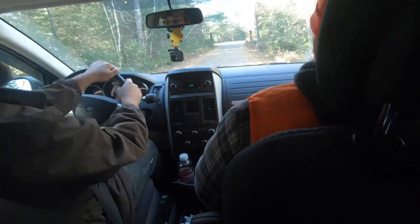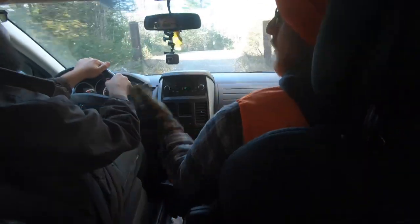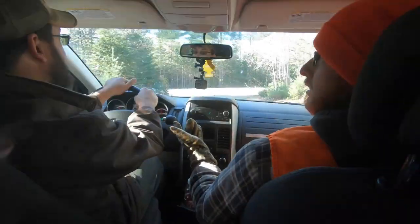Do the brakes work on this thing? Yeah. Safety first, boys. All right. Did you top up the blinker fluid? Yeah, I think so. All right, good.